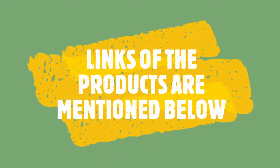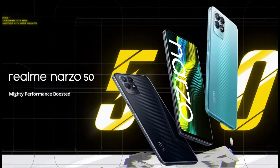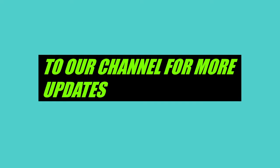Links to the products are in the description below. These are some of the top gaming and professional smartphones in 2022 under 15,000. Please subscribe to our channel for more such updates.